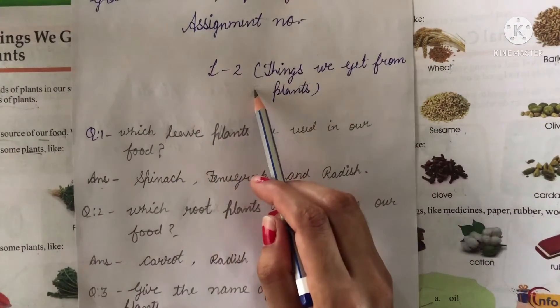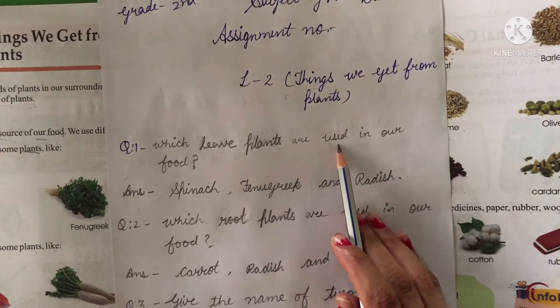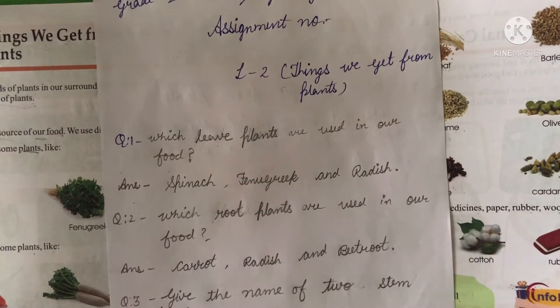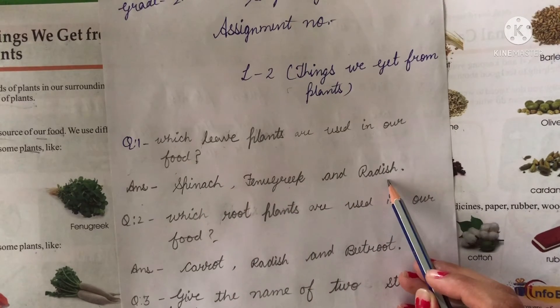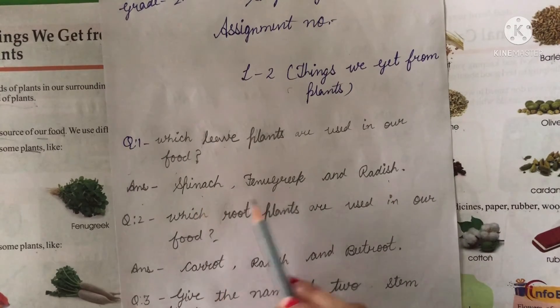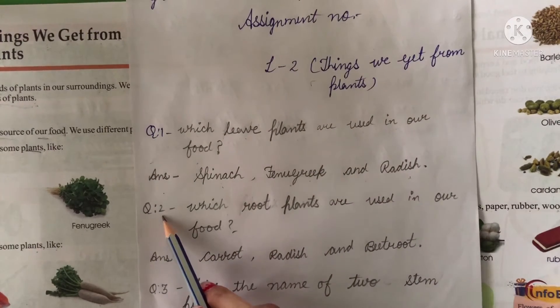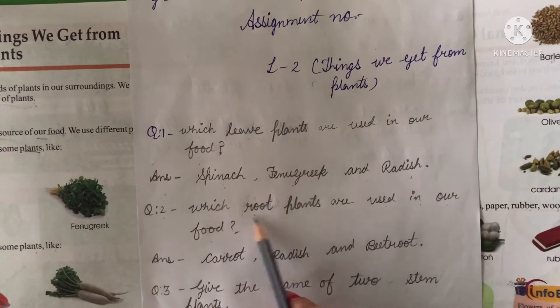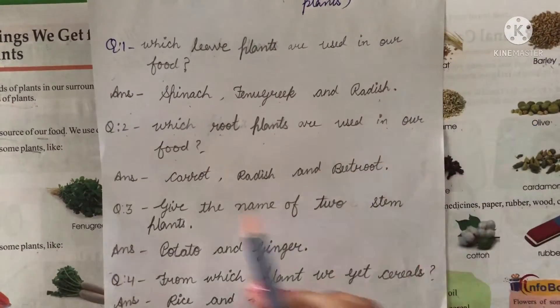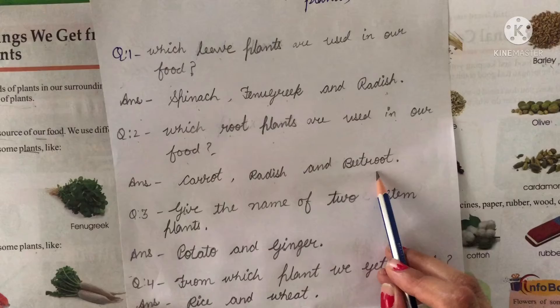Lesson number 2, the first question is: which root plants are used in our food? The answer is carrot, radish, and beetroot.